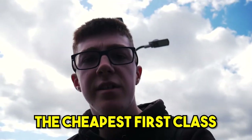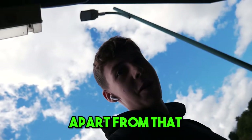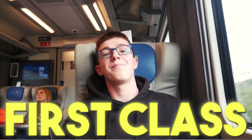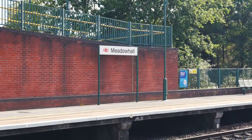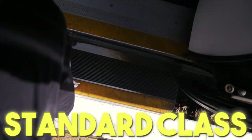So that was our experience in first class — the cheapest first class in the world. The seats were comfy, we got to recline — apart from that, very average. No food, disgusting. Now that we'd been in first class, I wanted to compare it, so on the way home we caught the same train but this time went in standard class.